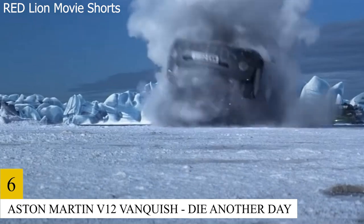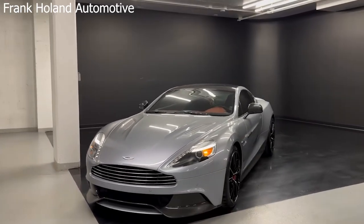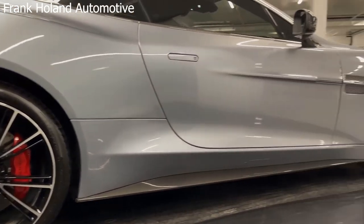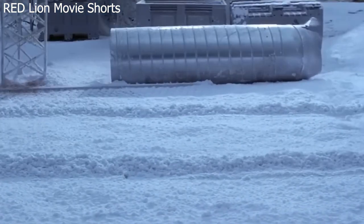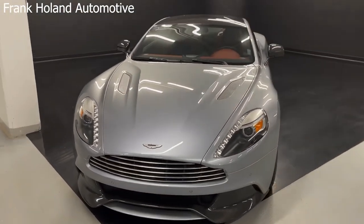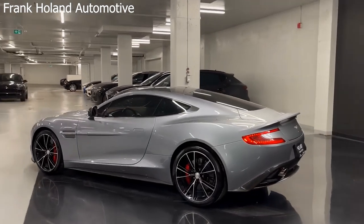Number 6: Aston Martin V12 Vanquish – Die Another Day. This car has the ability to vanish, and its tires are uniquely made for better traction on icy surfaces. The V12 Vanquish has the most fantastical gadgets of any Bond vehicle to date. An invisible car is still a useful tool for undercover work. It is not only stunning in appearance but also incredibly quick, so it can swiftly escape from a Jaguar with missiles equipped. However, ejector seats also seem to do the trick.